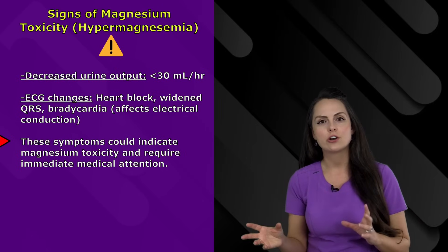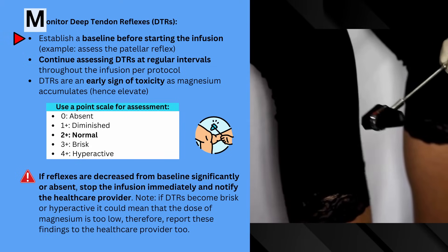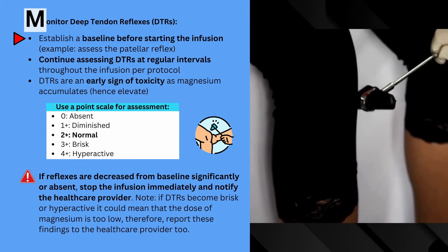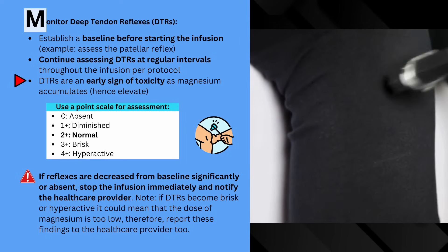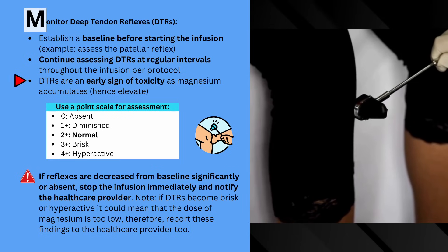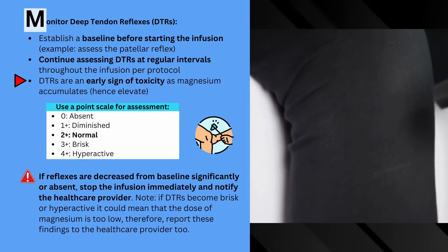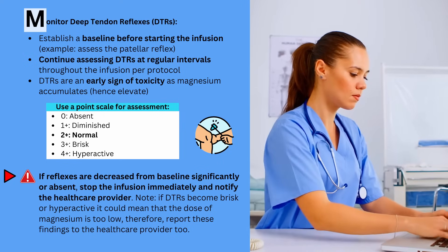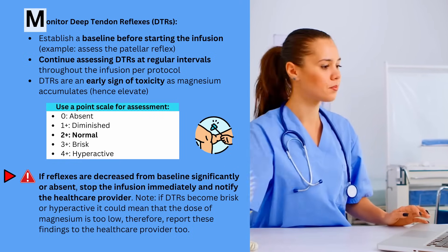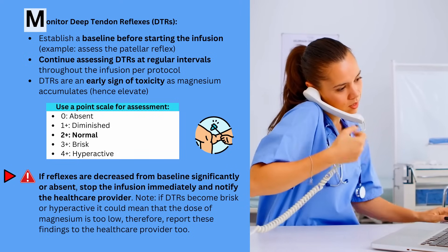Now let's look at the nurse's role using a mnemonic I created called MAGI. M is for Monitor those deep tendon reflexes. Establish a baseline before starting the infusion — look at that patellar reflex and continue assessing at regular intervals throughout the infusion per protocol. An early sign of toxicity is a change in deep tendon reflexes as magnesium starts to accumulate. Use a point scale: zero is absent, one-plus is diminished, two-plus is normal, three-plus is brisk, four-plus is hyperactive. If reflexes become significantly decreased from baseline or absent, stop the infusion immediately and notify the healthcare provider. If they become brisk or hyperactive, that may mean the dose is too low or something else is going on — report to the healthcare provider.